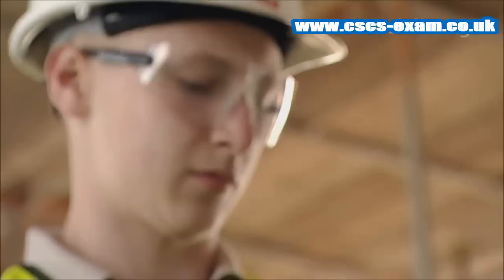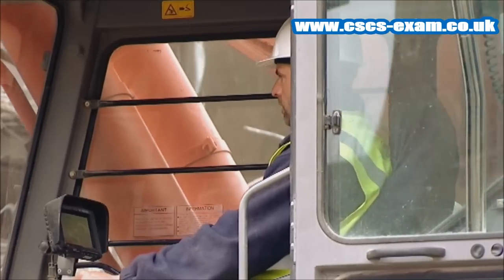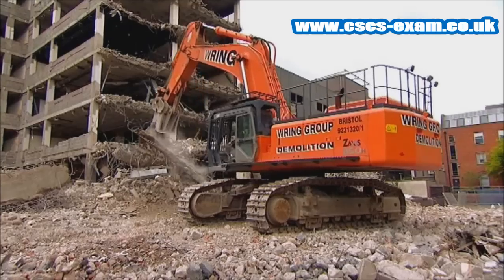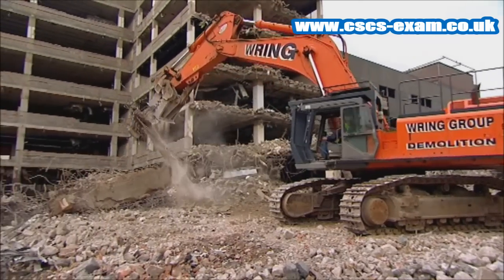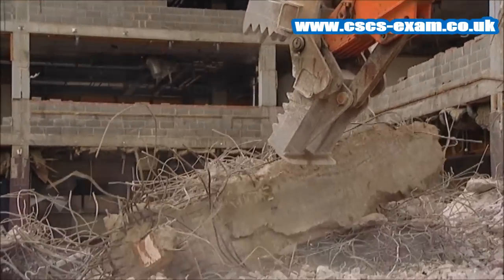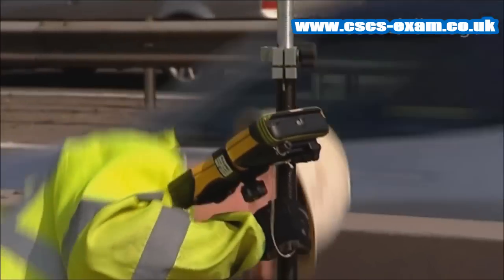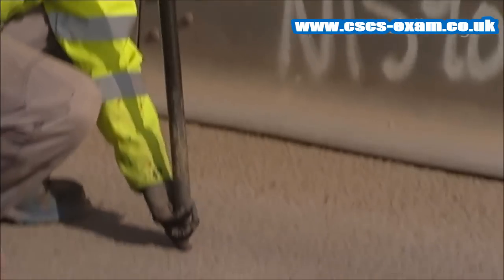If your job requires you to have specific training to enable you to do it safely, then it is your employer's responsibility to provide it. But to really get the best out of your career, you should keep learning about developments in machinery, equipment, regulations and training. This will not only give you greater confidence and understanding, but will also ensure you remain healthy and safe.